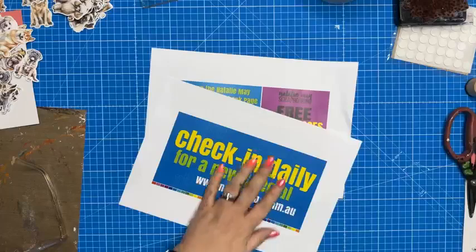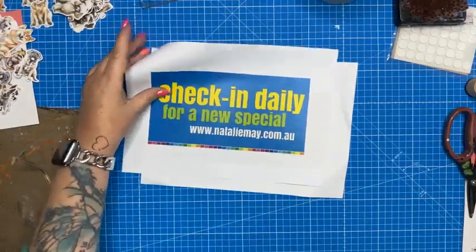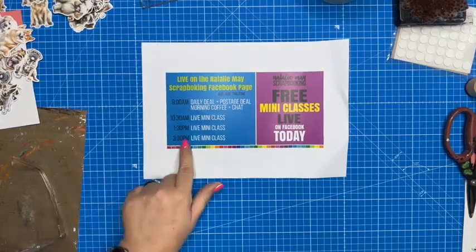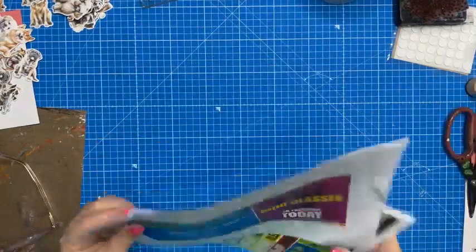Postage is not free, but you'll only pay it once. This special is for Australia only, with a weight limit of 1.5 kilograms. If your order is over 1.5 kilos, we'll be in contact and make the magic happen. We're going to have a new special tomorrow, so make sure you check back. Today we have got a mini class at 10:30, 1:30, and I'll pop back in possibly at 3:30 for a mini class or a little chat.